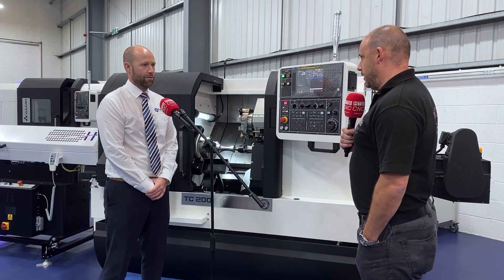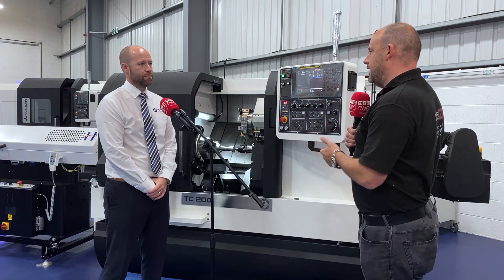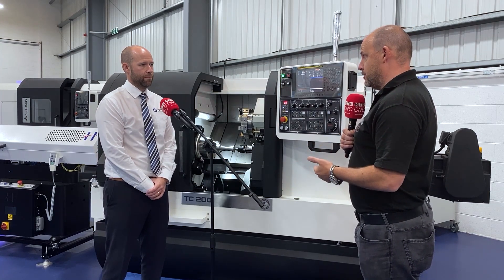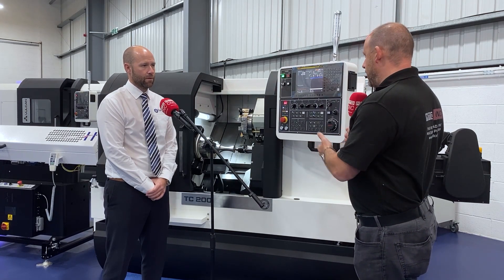Steve, we're here at Wellsbourne at your headquarters, in front of your new Vulcan lathe. There's an interesting application on this machine that you've done recently working in conjunction with HyperMill. Can you explain what it is?